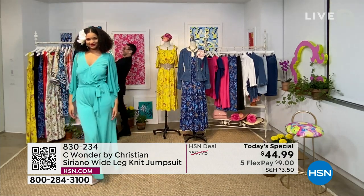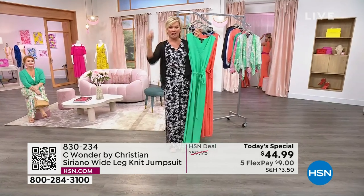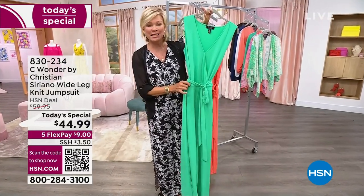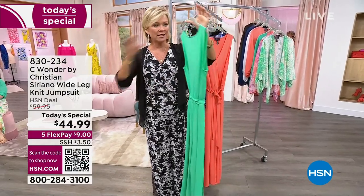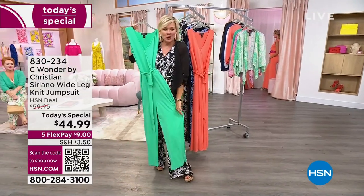I want to reiterate this is not three or four days at this price — this is one day, one shot, and it's today. If you want the jade color, we have like 1,700 to 1,800 left. We still have extra small through 3X, and all lengths — the 26-inch petite, 29-inch average, and the 32-inch tall.